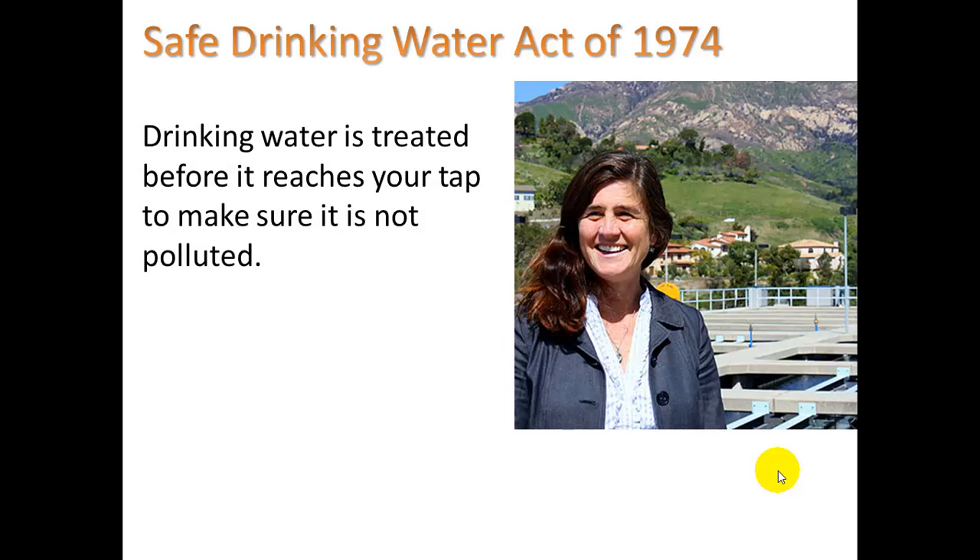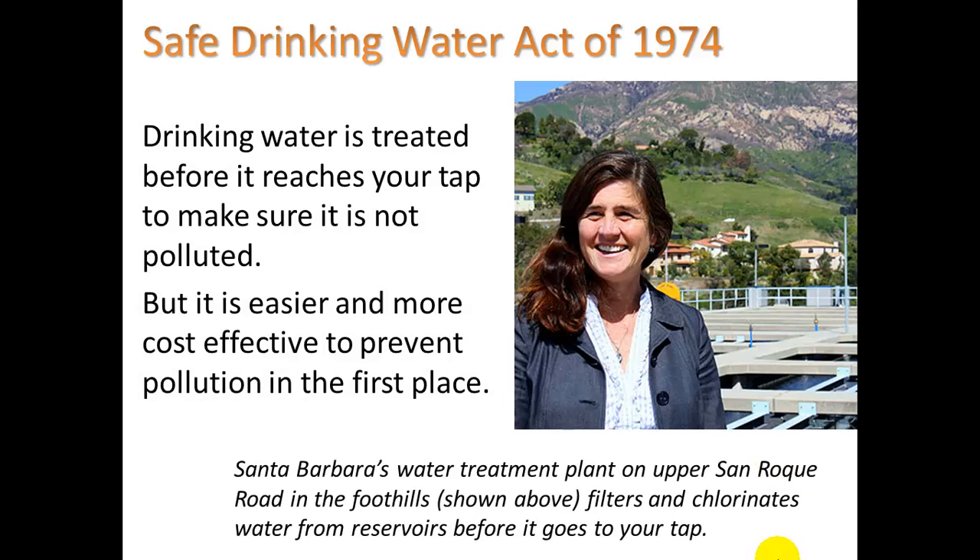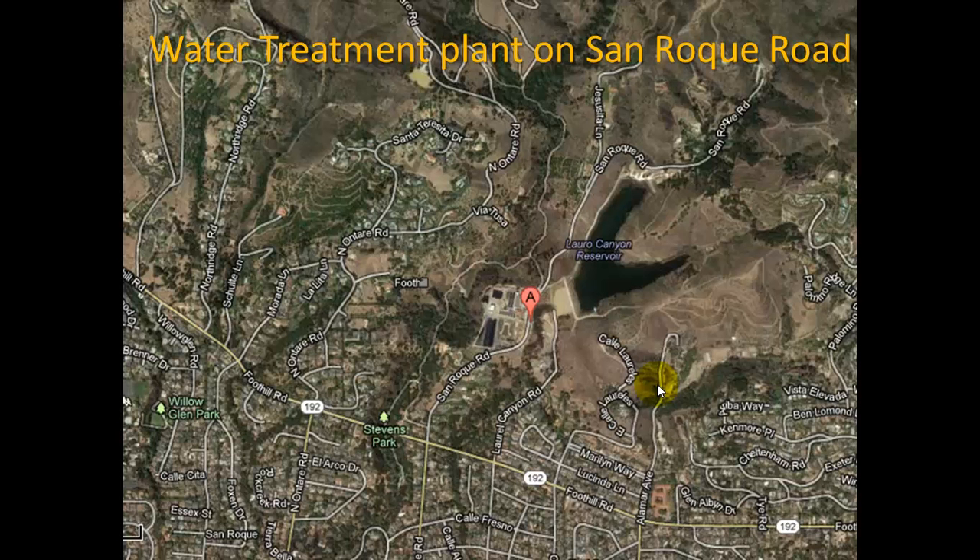This woman is standing at the Decatur Wastewater Treatment Plant on Upper San Roque Road in the foothills. Drinking water is treated before it reaches your tap to make sure it is not polluted. It is easier and more cost-effective to prevent pollution in the first place than to try to get rid of it. Here's a little map — you can see San Roque Road and Ontario Road; it's a huge complex where they store water temporarily taken in from Lake Kachuma.